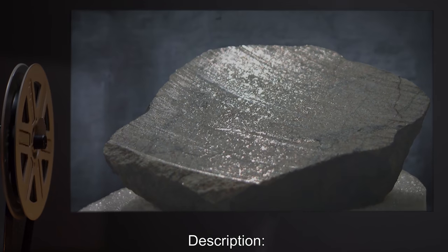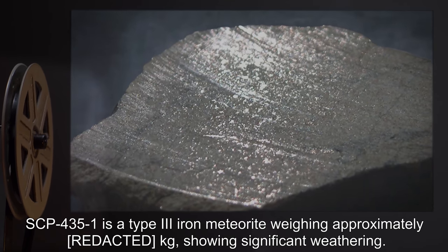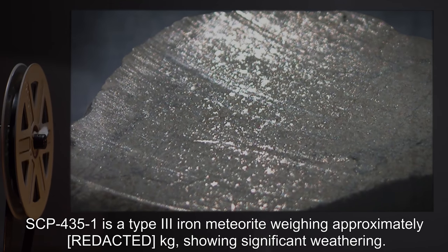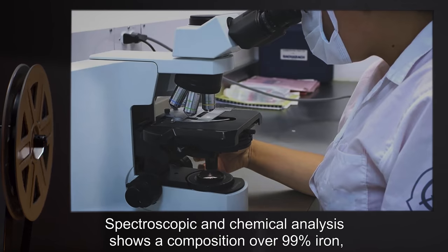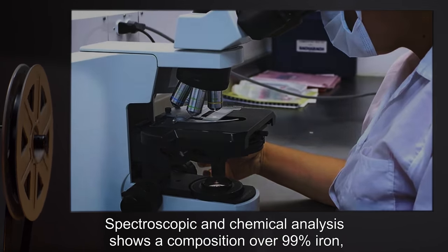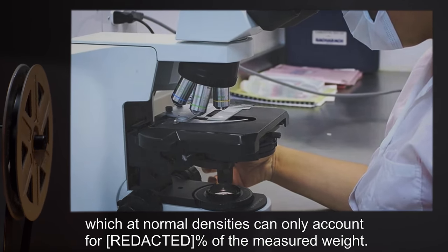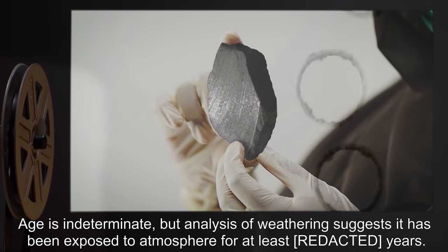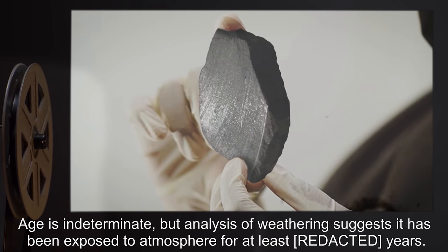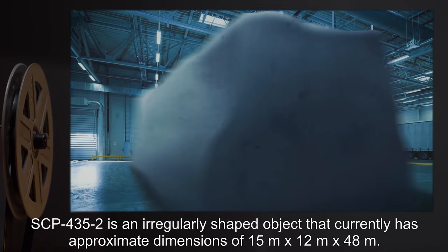Description. SCP-435-1 is a Type-3 iron meteorite, weighing approximately 40 kilograms, showing significant weathering. Spectroscopic and chemical analysis shows a composition over 99% iron, which at normal densities can only account for 40% of the measured weight. Age is indeterminate, but analysis of weathering suggests it has been exposed to atmosphere for at least 40 years.